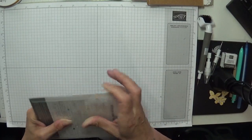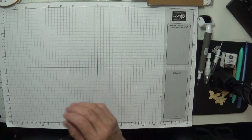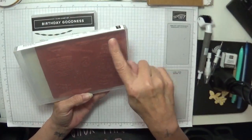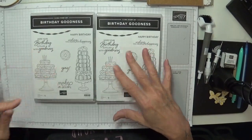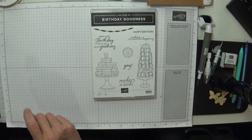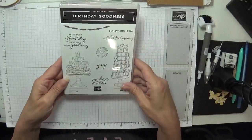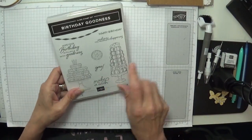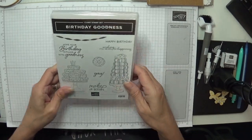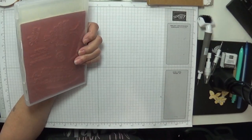I ordered a stamp set twice — I know, not like me at all! The Birthday Goodness — I ended up with two, and they are red rubber. I can't be bothered to send it back, so I'll just pop it into one of the prizes. I might do a comment giveaway in this video — just leave a nice comment! It's cute — a birthday cake full of donuts or macaroons. I love macaroons — the French do those!